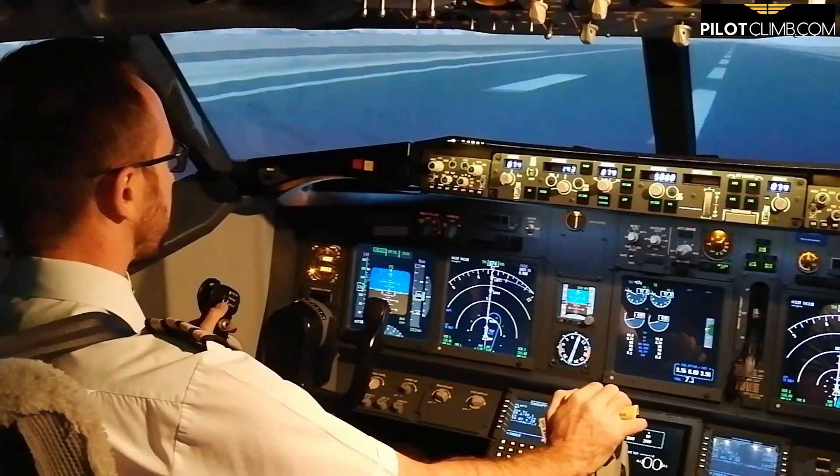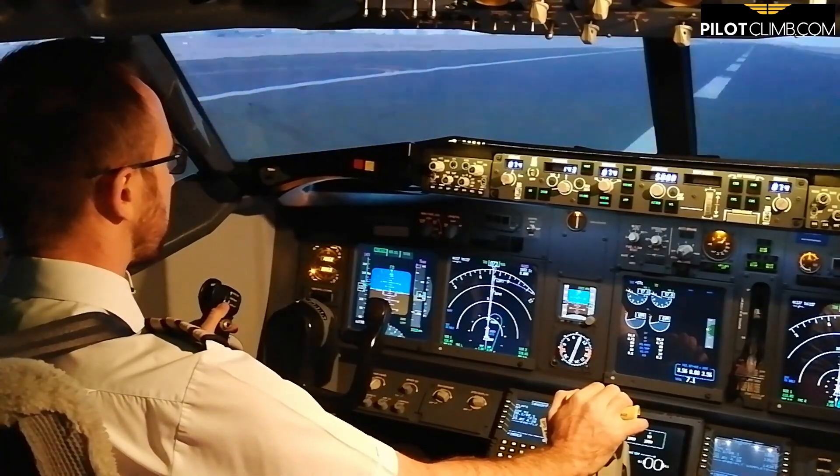It happened to a colleague of mine that they were on the takeoff — they did a rejected takeoff at high speed, around 120-130 knots. They started the rejected takeoff maneuver, and when they stopped, they analyzed the situation. Then all of a sudden the cabin crew called the flight deck and said we have smoke from the wings.